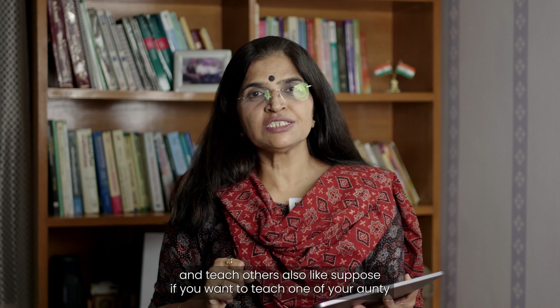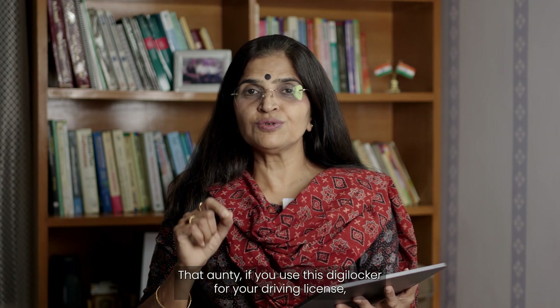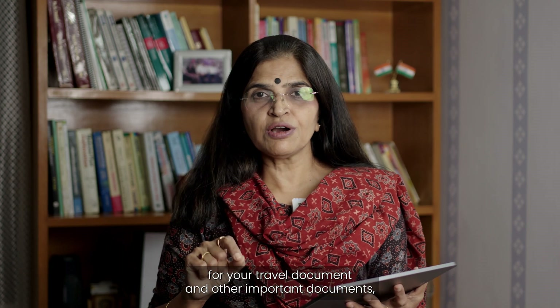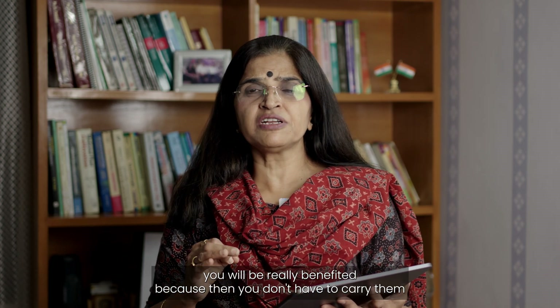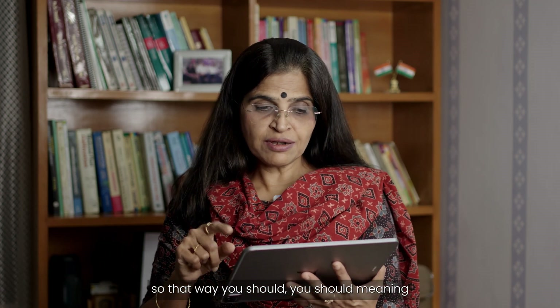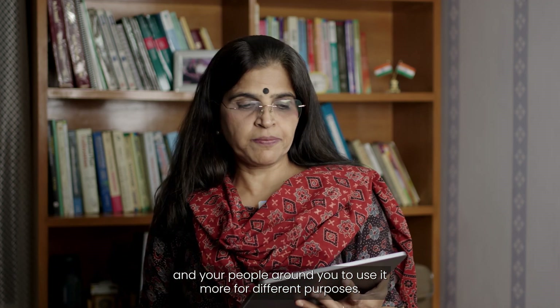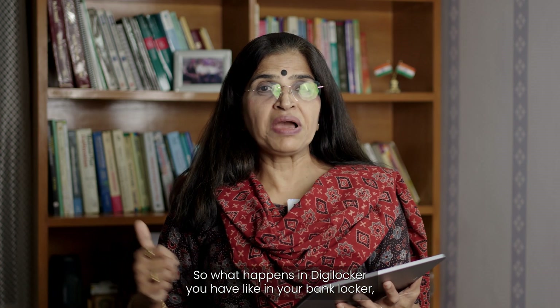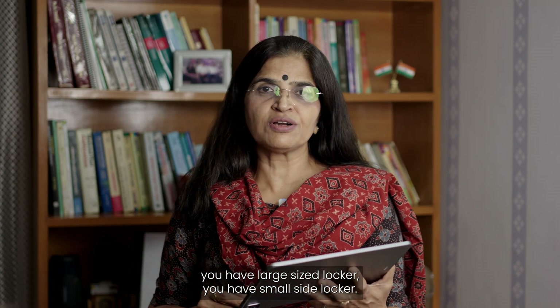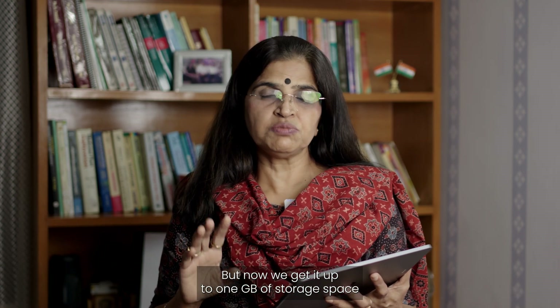For example, if you want to teach your aunty in the neighborhood, she may not relate to certificates but she will understand the benefit when she sees that using DigiLocker for her driving license, travel documents, and other important documents means she does not have to carry them always — they are always available on her phone. Regarding storage, earlier the government gave 100 MB of space, but now we get up to 1 GB.